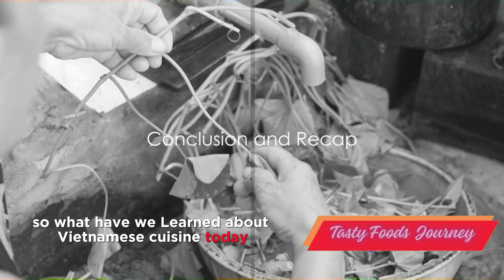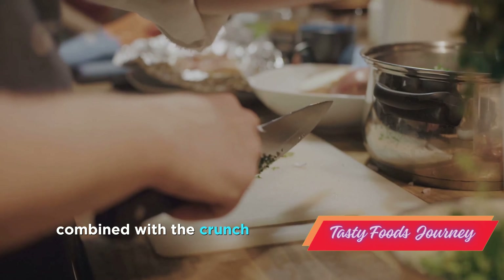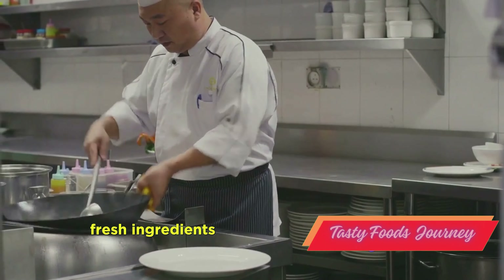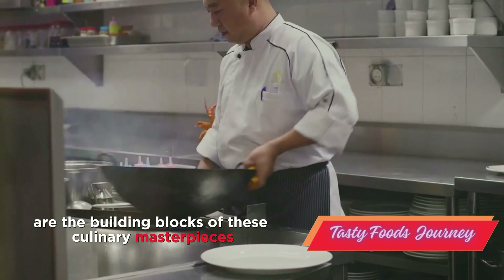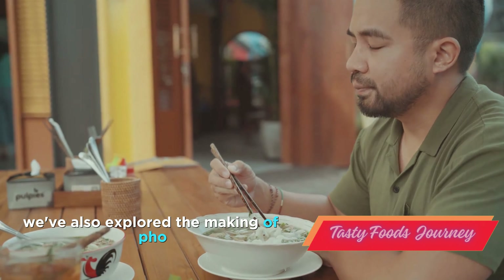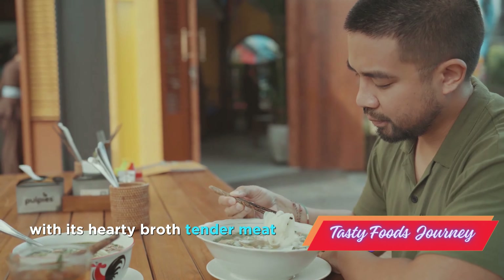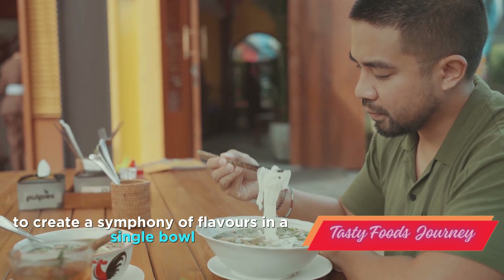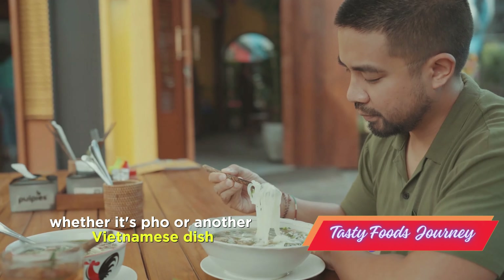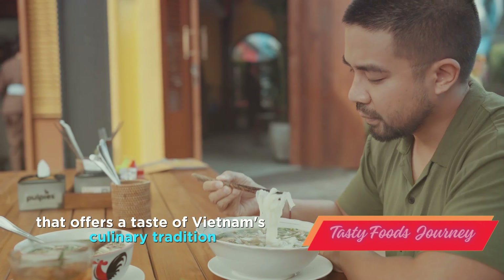So what have we learned about Vietnamese cuisine today? We've discovered that balance is key. The interplay of sweet and savory, combined with the crunch and softness of various textures, creates a harmony that is quintessentially Vietnamese. Fresh ingredients — from aromatic herbs to succulent meats — are the building blocks of these culinary masterpieces, contributing to their vibrant colors and enticing flavors. We've also explored the making of pho, a staple in Vietnamese cuisine. This dish encapsulates the essence of balance with its hearty broth, tender meat and fresh herbs, melding together to create a symphony of flavors in a single bowl. We encourage you to bring this knowledge into your kitchen. Whether it's pho or another Vietnamese dish, you'll find that crafting these delicacies is a rewarding experience that offers a taste of Vietnam's culinary tradition.